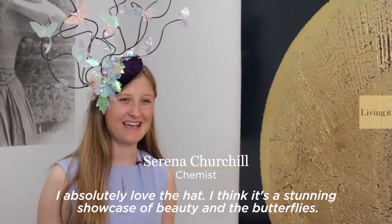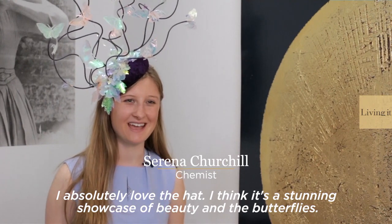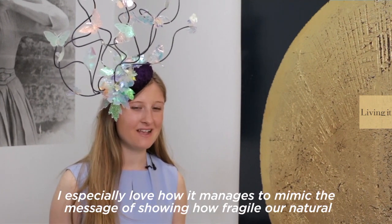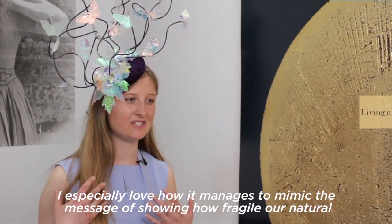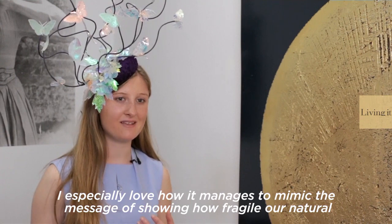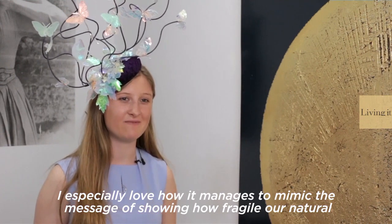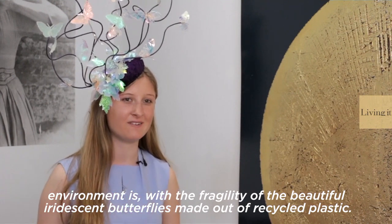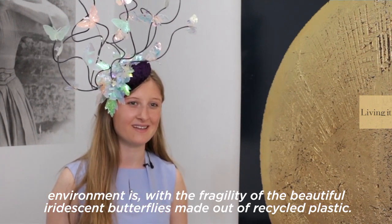I absolutely love the hat. I think it's a stunning showcase of beauty and the butterflies. I especially love how it manages to mimic the message of showing how fragile our natural environment is, with the fragility of these beautiful iridescent butterflies made out of recycled plastic.